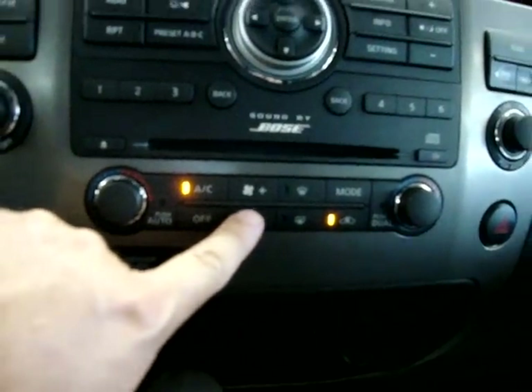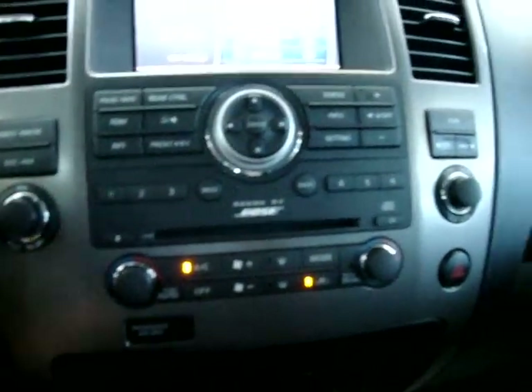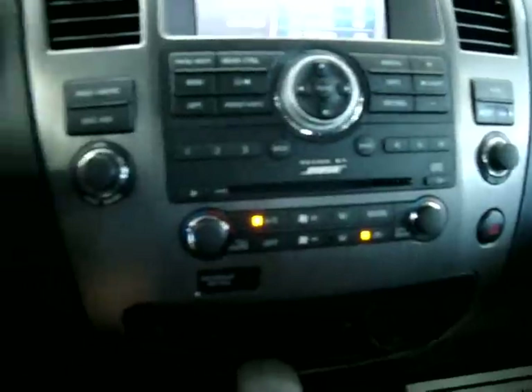It's nice and hot today, so let's get the AC going and lower the fan a little bit so you can hear me talk. Lower the radio. The car has 16,571 miles.